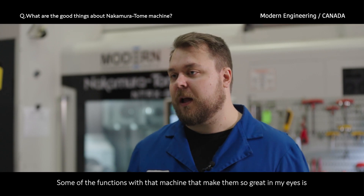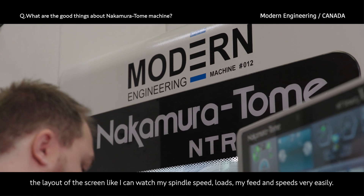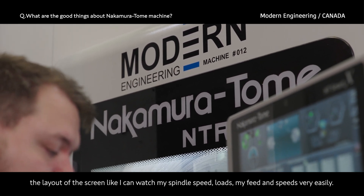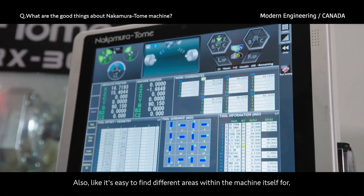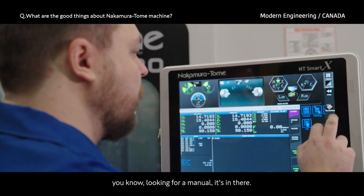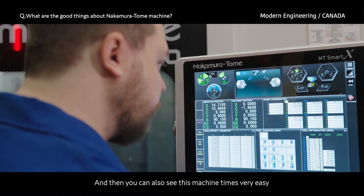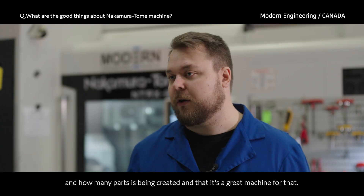Some of the functions that make this machine so great are the layout of the screen — I can watch my spindle speed loads and my feeds and speeds very easily, it's all right there for me. It's also easy to find different areas within the machine itself, the manual is in there, and you can see machine times and how many parts are being created. It's a great machine for that.